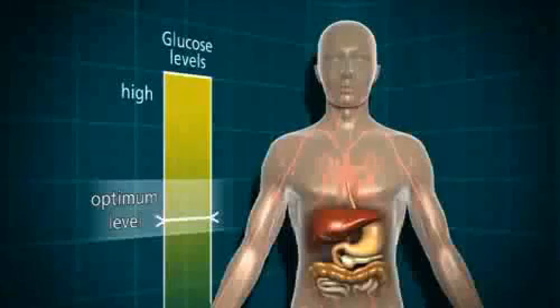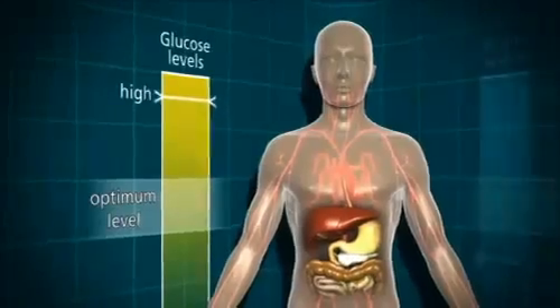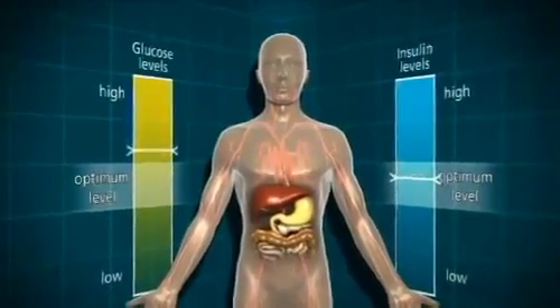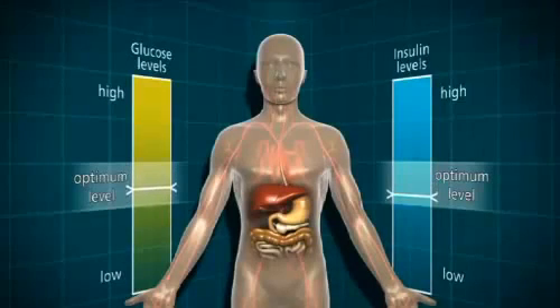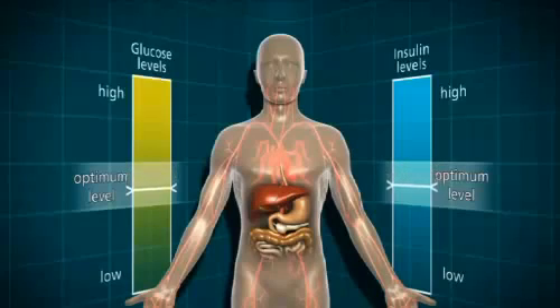The body functions best with the blood glucose at an optimum level. It doesn't like it if the blood glucose rises too high. Normally, there's a cycle within the body which balances out the glucose and the insulin level, and this is achieved by the food you eat, the pancreas and the liver. However, in some people, the system doesn't work properly and they develop diabetes.